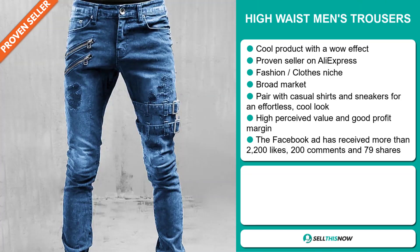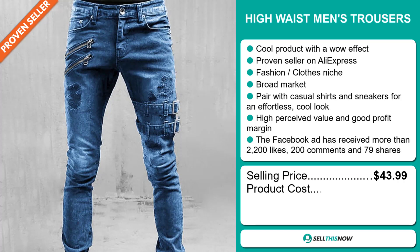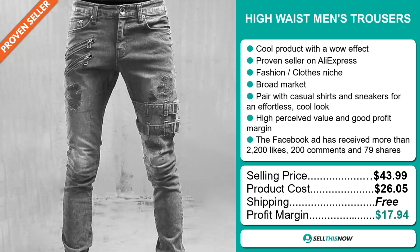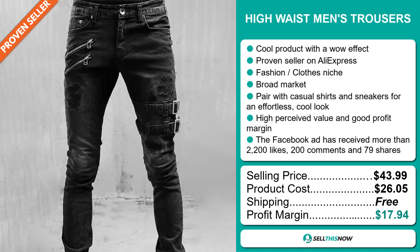The selling price for the High Waist Men's Trousers is just under $44, whereas the product cost is only $26.05. Shipping is completely free, so you're looking at a very good profit margin of $17.94. Sell this now.